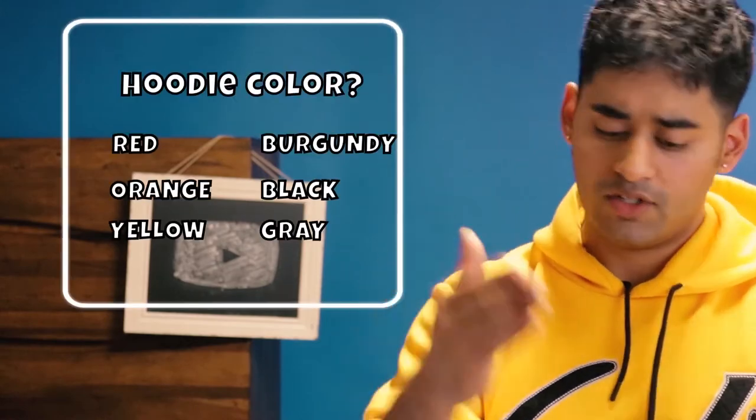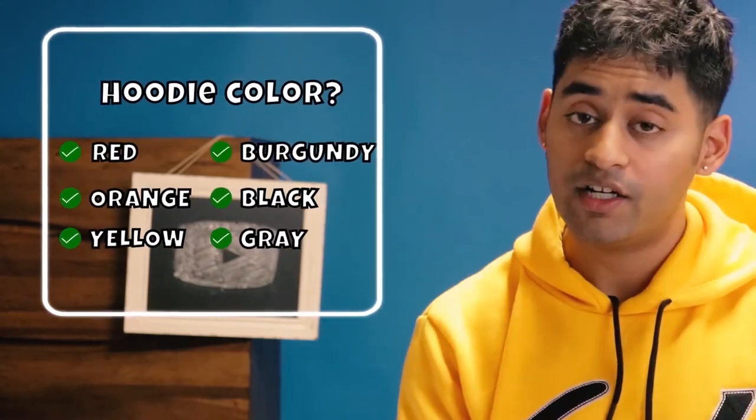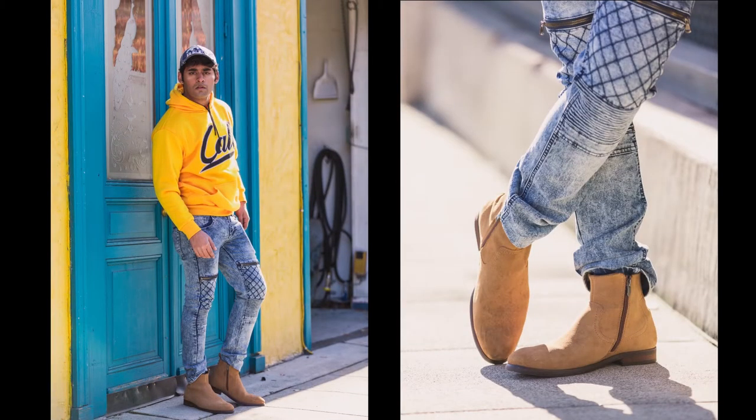When choosing the hoodie, the color is very important. Go for colors such as red, orange, burgundy, black, or gray — these look great for fall and transitioning winter. Yellow also works. For jeans, make sure the color contrasts the hoodie, so go for black or blue jeans. For shoes, I've worn Chelsea boots here, but white sneakers or basketball shoes also work great.